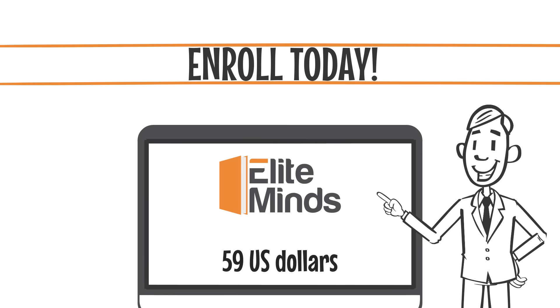Enroll today for $59 US dollars through our website EliteMinds.co. Let's go.